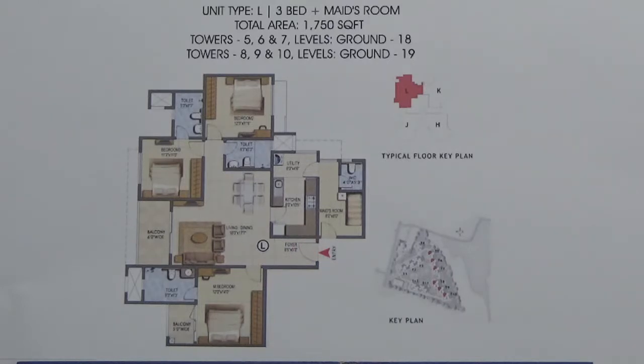The super built-up area is 1750 square feet and the carpet area is approximately 73%. As you can see, this is your foyer. If you enter, it leads to your living come dining area, followed by your balcony. There is a balcony in the living area.